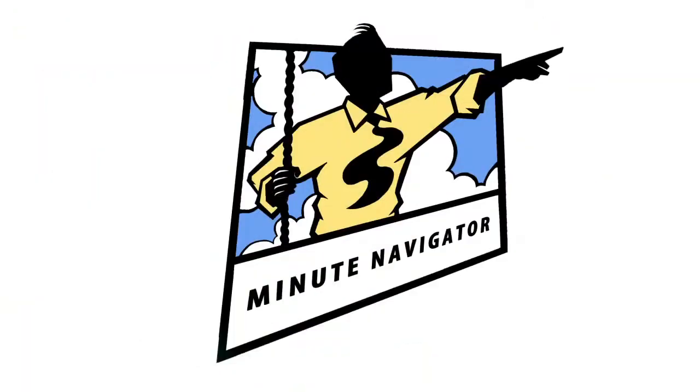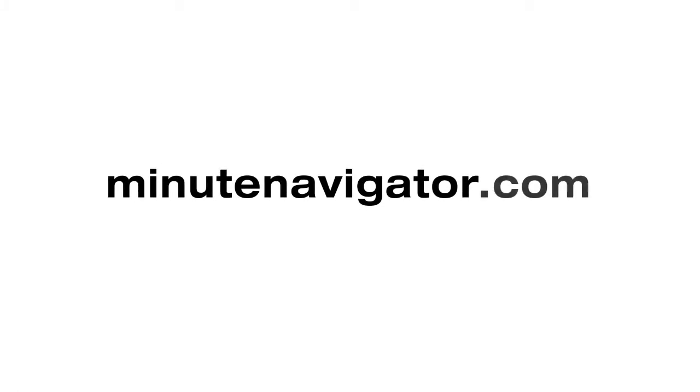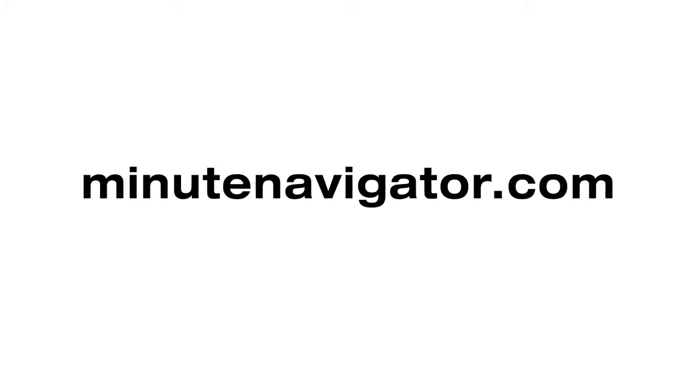Today's Green Minute is brought to you by Minute Navigator. We make web videos that show your visitors the way. Minutenavigator.com. Thank you.